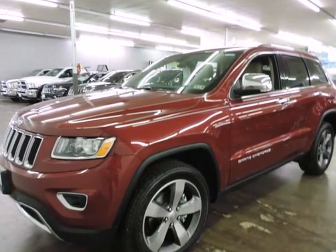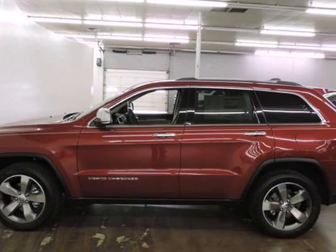Randall New Chrysler Dodge Jeep Ram presents this 2015 Jeep Grand Cherokee rear-wheel drive four-door Limited, represented in red.